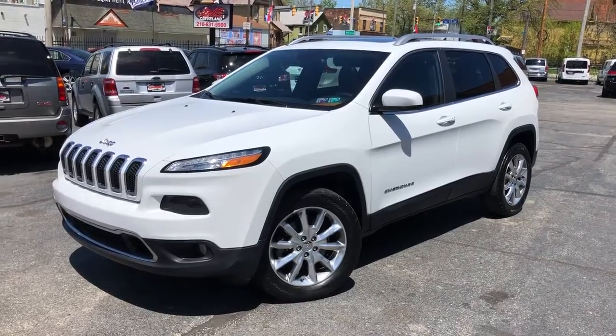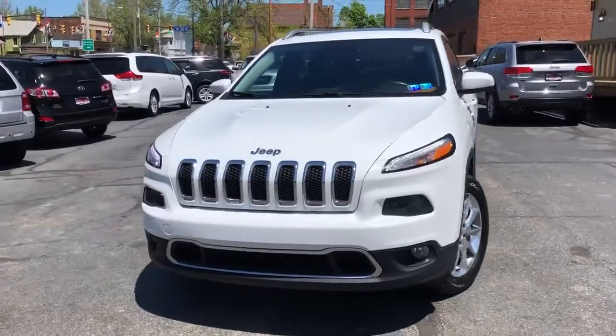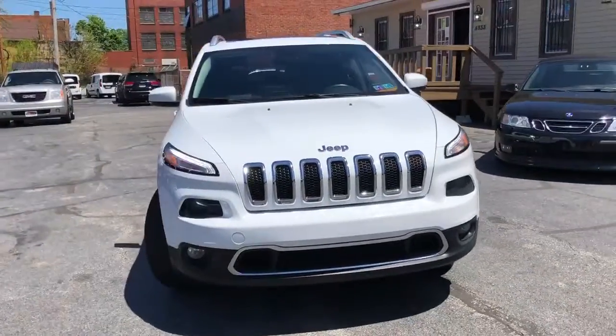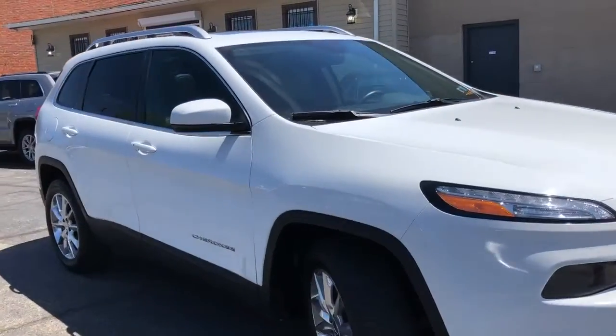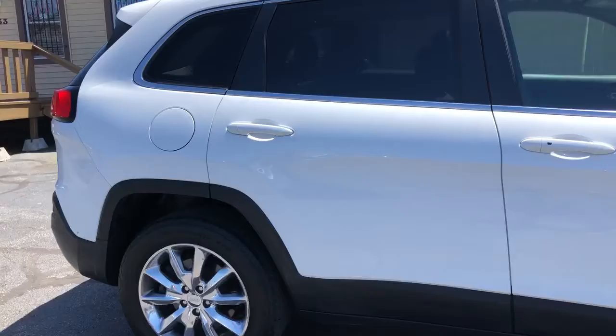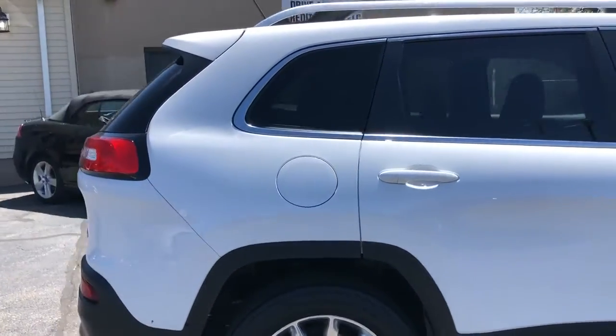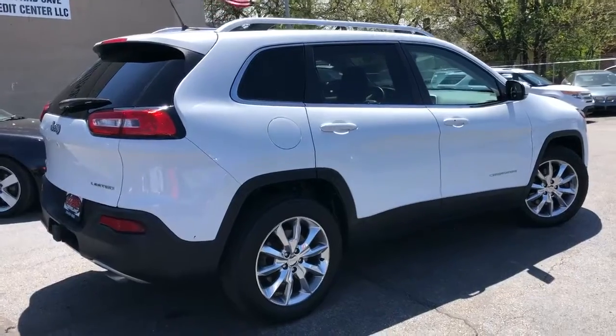Hey boys and girls, check it out. One owner, 2014 Jeep Cherokee Limited — top of the food chain on the Cherokees, and this one's a lady. No accidents, 21 dealer service records, perfect summit white paint with two-tone black and gray leather.